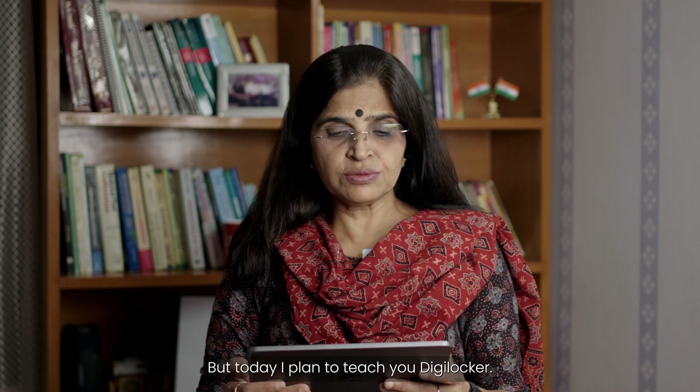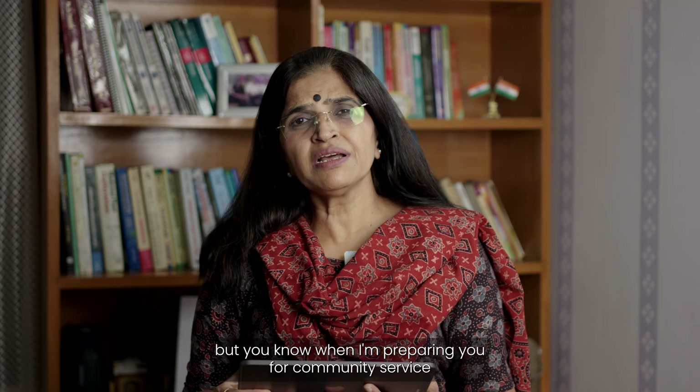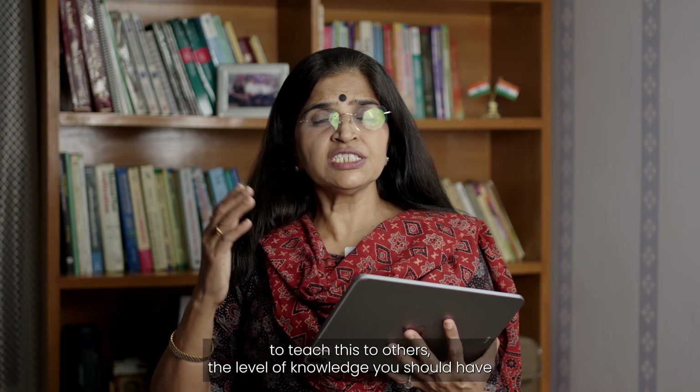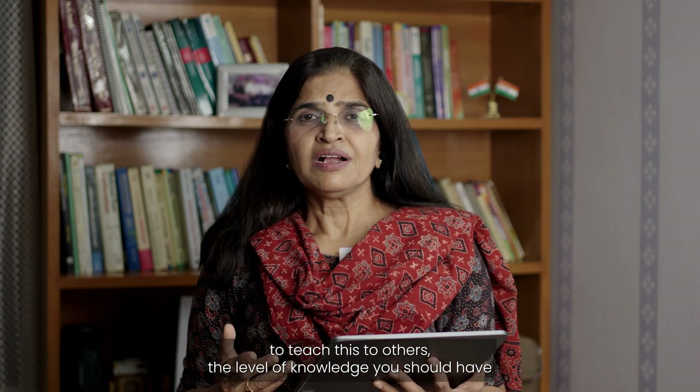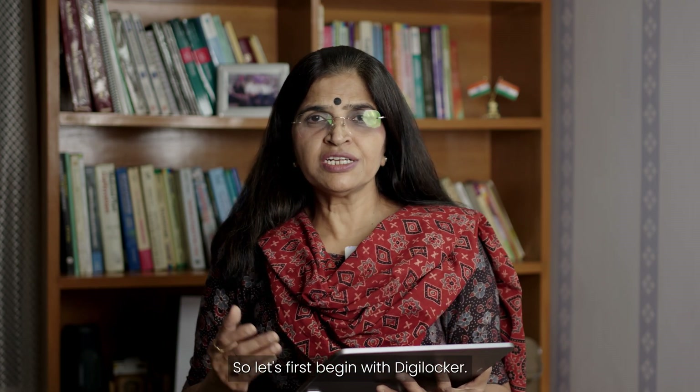Today I plan to teach you DigiLocker. Some of you may be familiar already, but since we are preparing you for community service — to teach this to others — the level of knowledge you should have must be more than what you have as a regular user. So let us begin: what is DigiLocker?